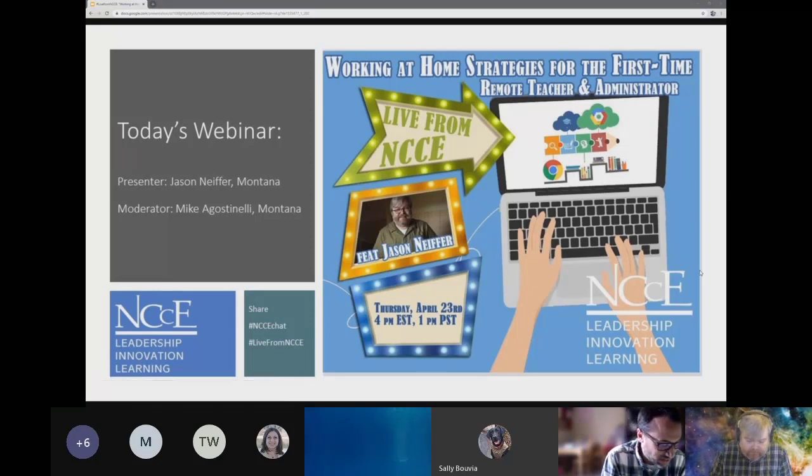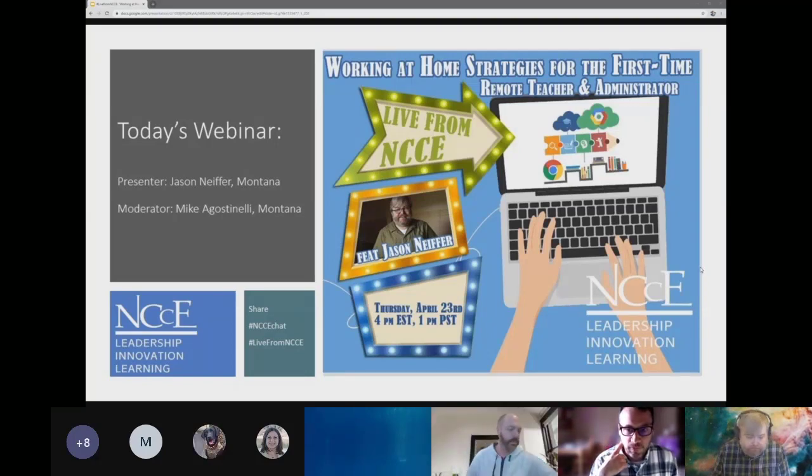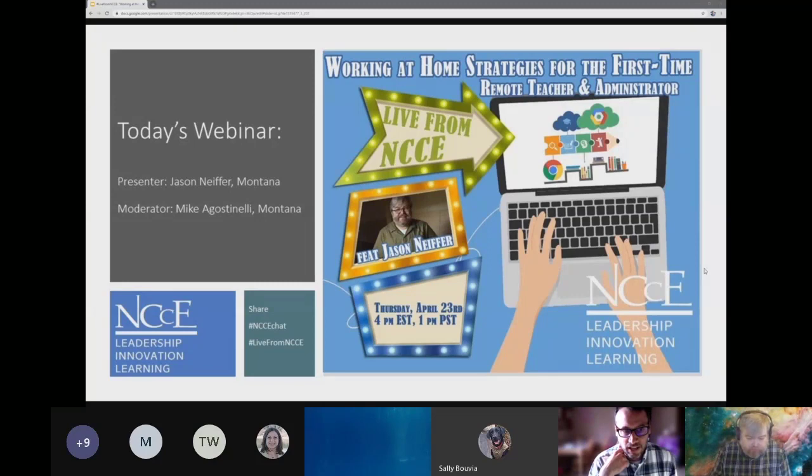Jason's day job is assistant director and curriculum director for the Montana Digital Academy. He was actually employee number two for the Montana Digital Academy, so he's been doing this distance learning thing for over 10 years now. I'm really excited to see what Jason has to share. If you want to share out anything you learned today on Twitter, please use the hashtags NCCE chat and Live from NCCE. So without further ado, Jason Neiffer, the stage is yours.